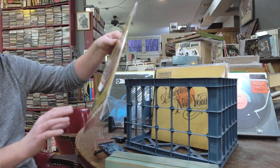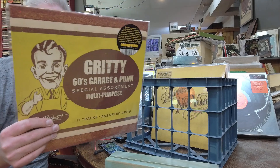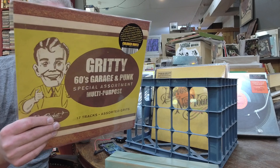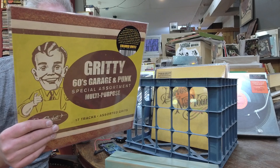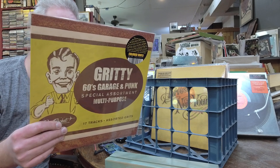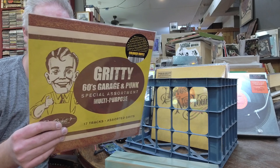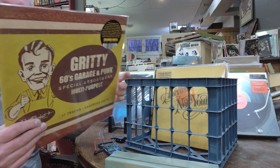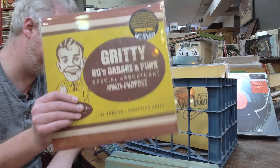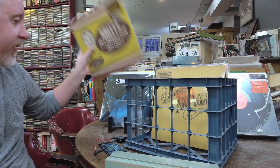Here's another new one — a gritty 60s garage and punk special assortment compilation, $29. It's got Butch Engle and the Styx, The Others, Rear Exit, Dutch Masters, The Shillings, Living Children, Transatlantic Train, The Poor Souls, The Sloths, Morning Rain, Beaver and the Trappers, The Soul Owners, Daisy Chain, Second Helping. 17 tracks on colored vinyl — if you're into garage records and punk, check this out.